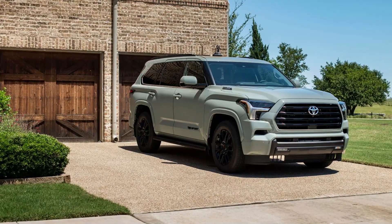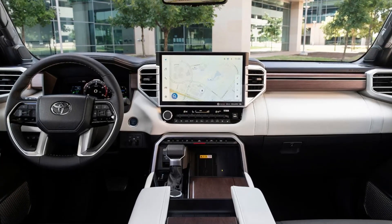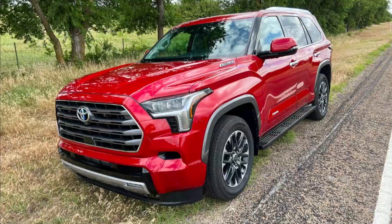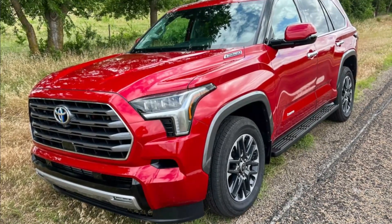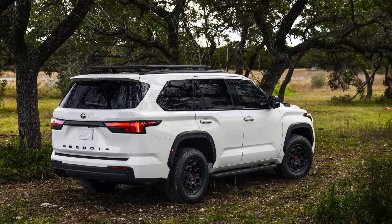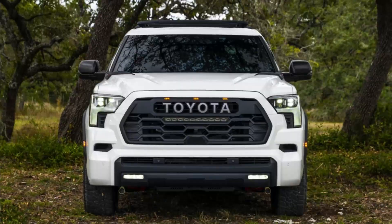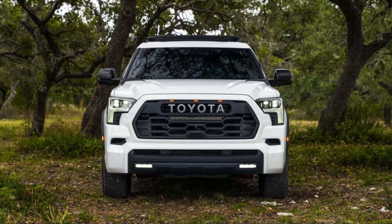Exterior and interior design of the 2023 Sequoia. The all-new 2023 Sequoia shares many of the same exterior design elements as the 2022 Tundra, especially at the front end, with a similar large grille and headlights arrangement. Exterior paint color options include Wind Chill Pearl, Celestial Silver, Lunar Rock, Magnetic Gray Metallic, Blueprint, Army Green, Midnight Black Metallic, Smoked Mesquite, Supersonic Red, and Solar Octane (TRD Pro only).